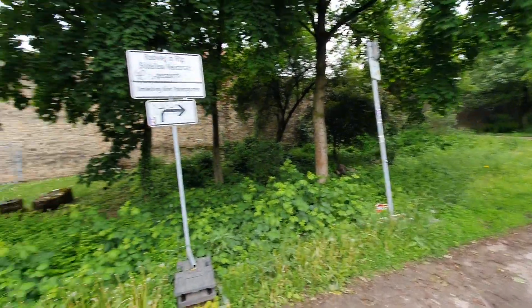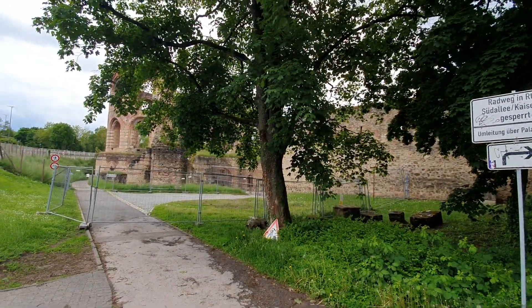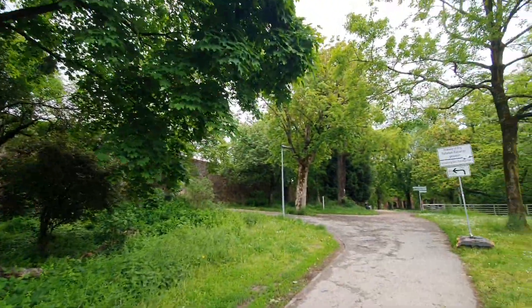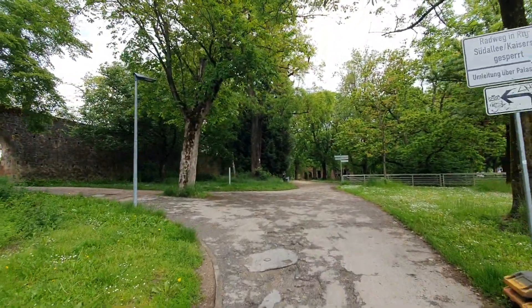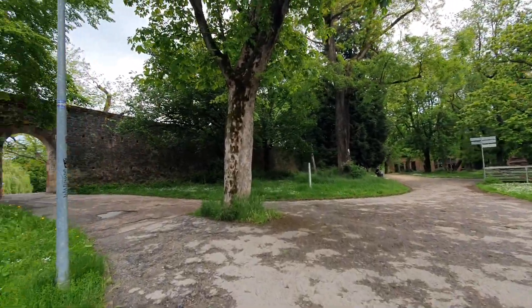So, different times as well here: 300-something for the Roman bath, and then the city was well established before the Middle Ages, like 1246. Very impressive.